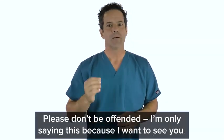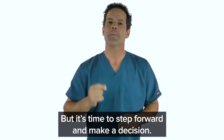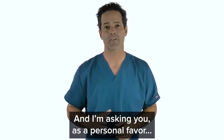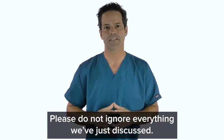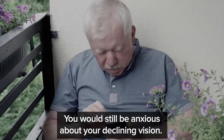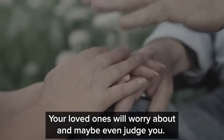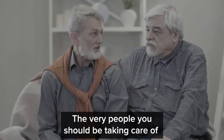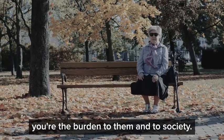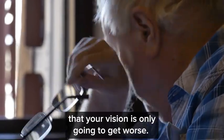Now, I want to be frank with you — please don't be offended. I'm only saying this because I want to see you healthy and happy and confident. But it's time to step forward and make a decision. Please do not ignore everything we've just discussed. Imagine if you turned your back and walked away right now — you would still be anxious about your declining vision, frustrated about how well you can see when you drive. Your loved ones will worry about and maybe even judge you. And worst of all, every second of every day, there's the nagging reminder in the back of your head that your vision is only going to get worse.